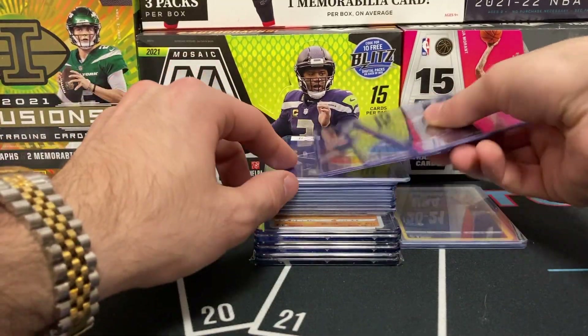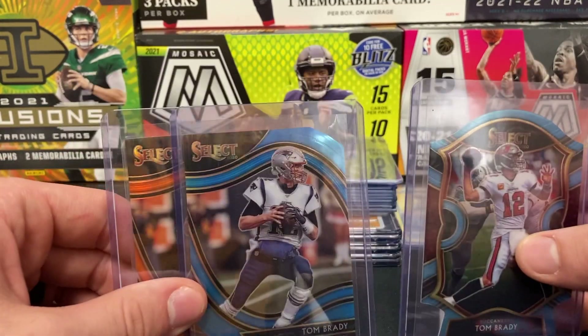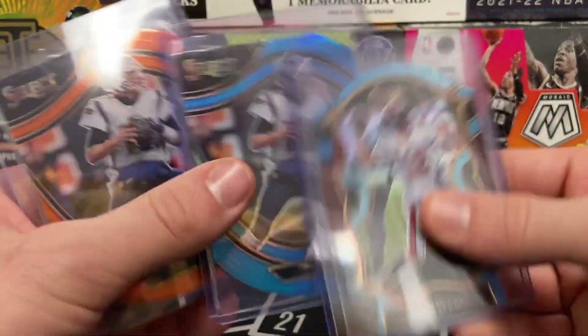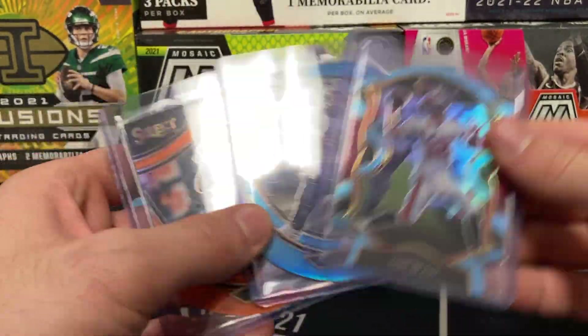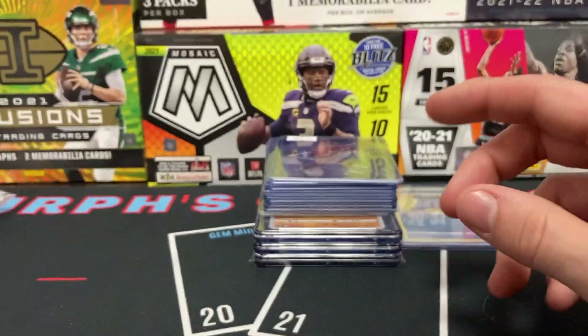Scotty Barnes Prizm base rookie. Tom Brady Select base from this year. We have a couple of Tom Brady cards — an orange field level, a light blue field level, and a light blue die-cut. They're all about $20 a pop, very clean. Two are in the Patriots jerseys, and two are not — no complaints though.